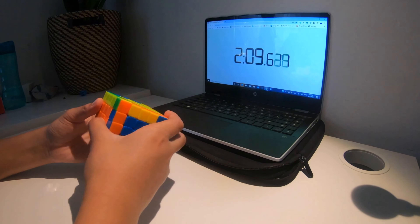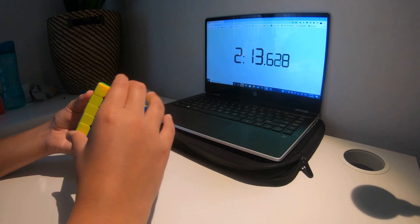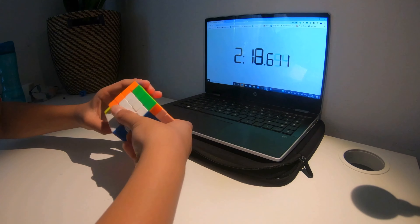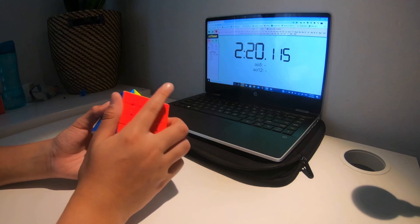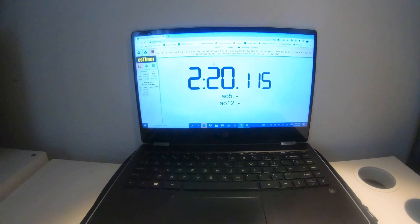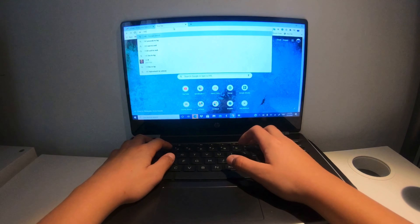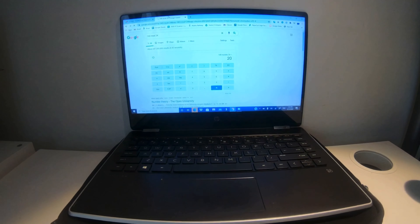Let's see how the solve went. That's a new PB! So, 2 minutes and 20 seconds — that is 140 seconds. So, 140 mod 24, and we get 20.